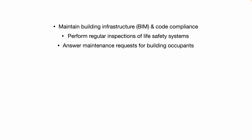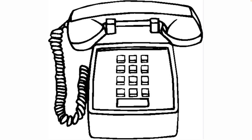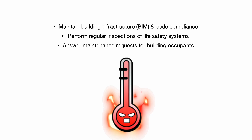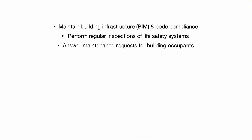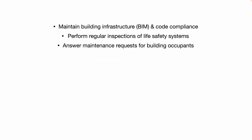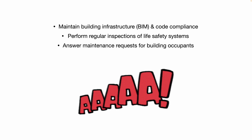You'll answer daily maintenance requests for building occupants. Maybe you get a hot call that one office is too warm, or in the wintertime people are calling and complaining it's not warm enough, the heater's not working, or there's a light bulb that's out, or the elevator doors don't open, etc.